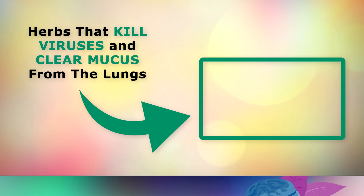To learn more about the top herbs that destroy viruses and clear mucus from your lungs, go ahead and tap on the video on the screen now. Thank you so much for watching, and as always I wish you great health, wealth and happiness.